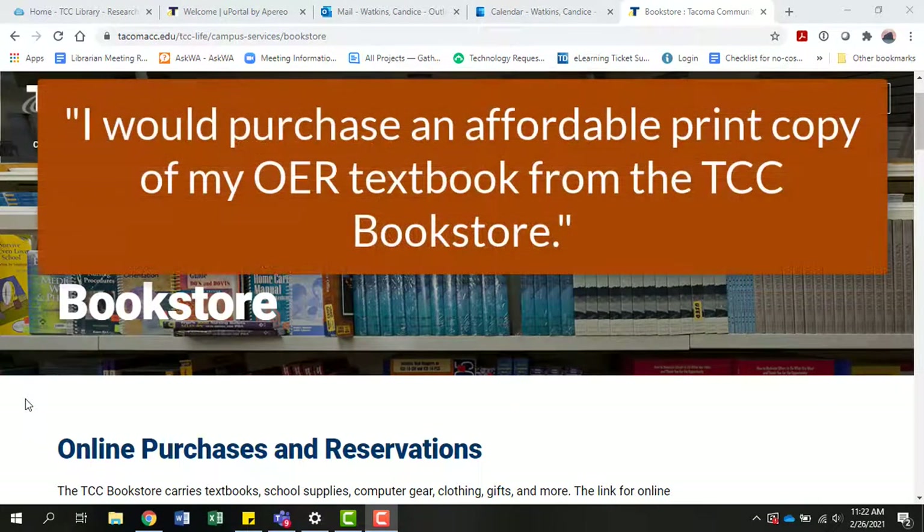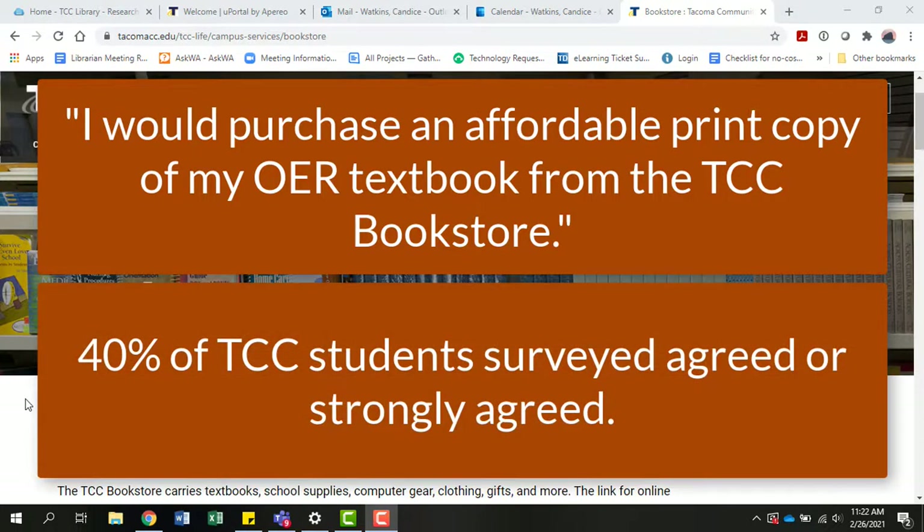"I would purchase an affordable print copy of my OER textbook from the TCC Bookstore." Again, about 40% of TCC students agreed or strongly agreed with this statement.